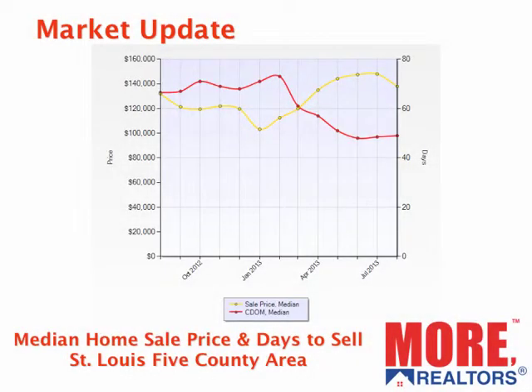Now, let's look at median sales price, which is going to be lower than the average sales price, and also the median time it's taken for homes to sell. The red line is the median time to sell. You can see that has dropped significantly from over 60 days a year ago down to slightly below 50 days now. The yellow line shows that median prices peaked over the mid-part of the summer and have fallen off just a little bit since then.